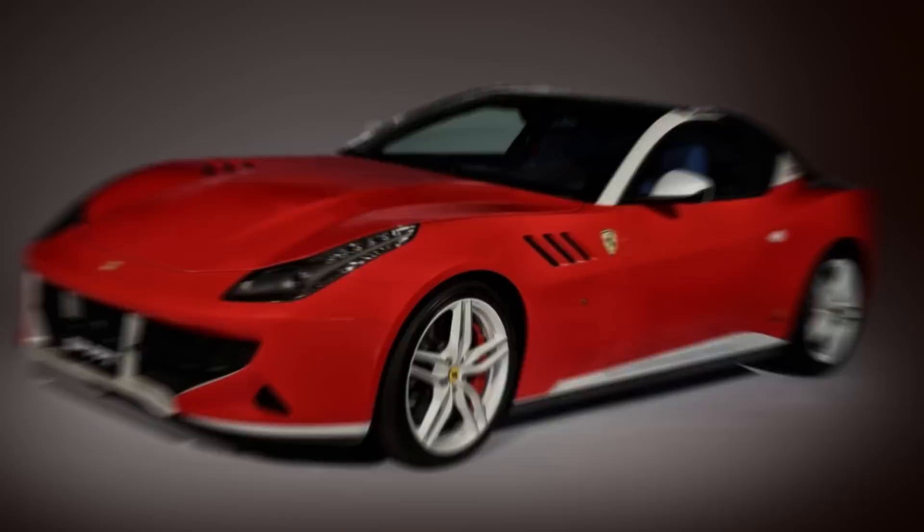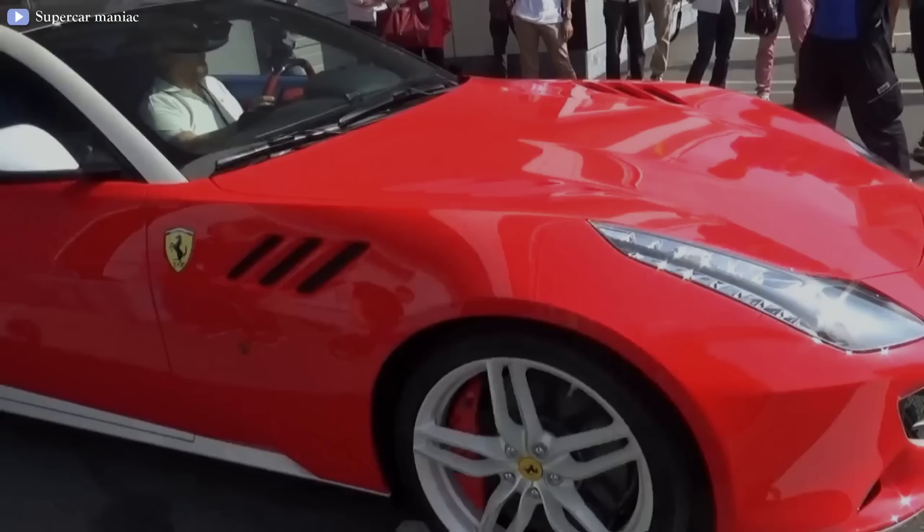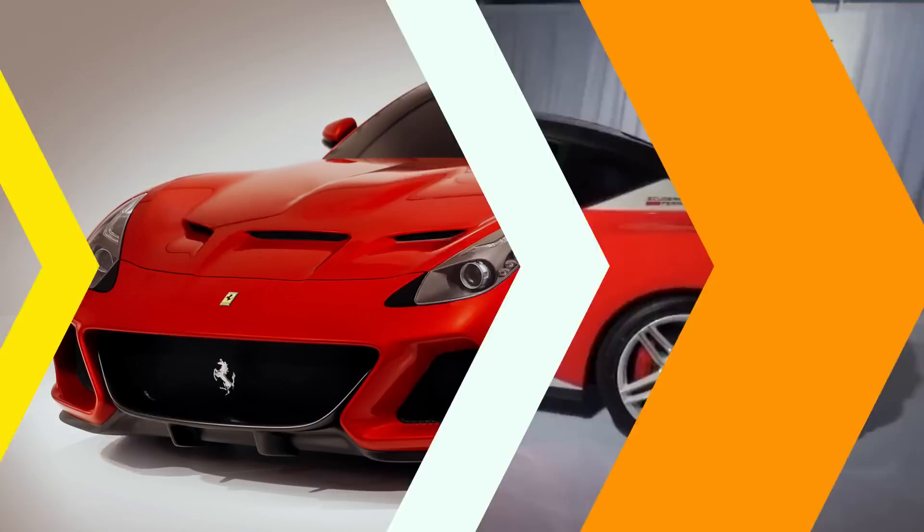2014 Ferrari SPFFX. The SPFFX was developed based on the Ferrari FF. The car is a coupe version of the 2+2 model designed in the style of a Shooting Brake FF. It was reserved for an unnamed Japanese client. The car still uses the 6.3-liter V12 engine producing 651 horsepower, like the original FF.